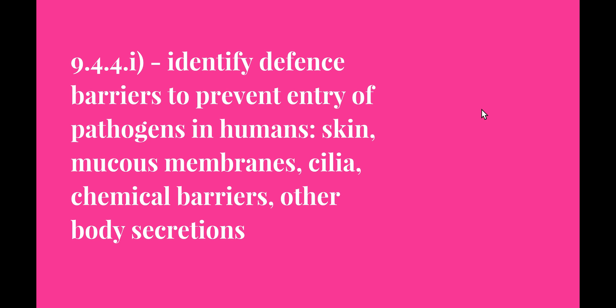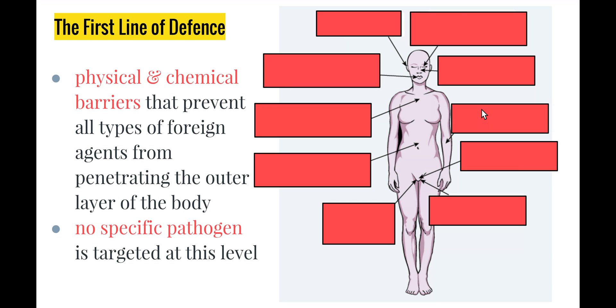Welcome to the next video in the Search for Better Health topic. This video looks at syllabus 9.4.1 — identifying defence barriers to prevent entry of pathogens in humans, such as the skin, mucous membranes, cilia, chemical barriers and other body secretions. These all come under the first line of defence, which is made up of physical and chemical barriers that help prevent all types of foreign agents from penetrating the outer layer of the body. This is referred to as non-specific defence, meaning no specific pathogen is targeted — these mechanisms try to stop any pathogen from getting in in the first place.